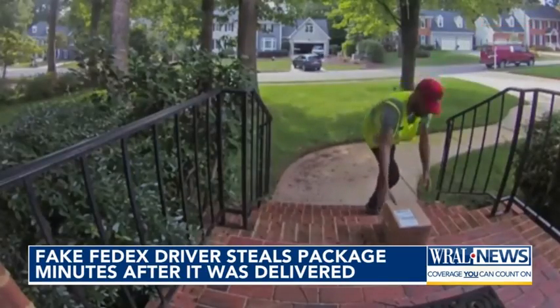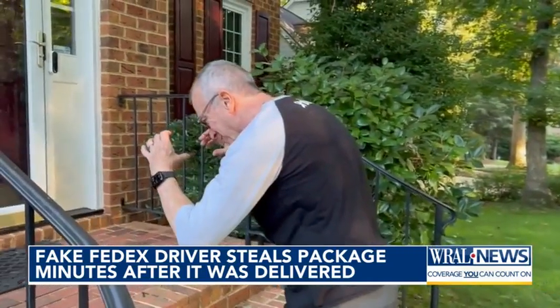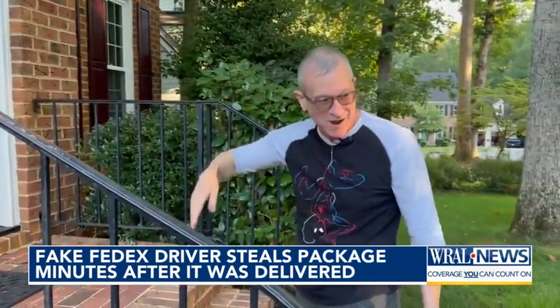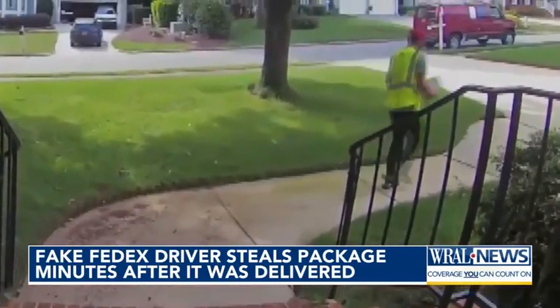It's a package delivery that goes the wrong way. He just kind of came up to it, pretended to take a picture of it, grabbed it. Andrew Arrowwood's doorbell camera caught a fake FedEx driver stealing a new iPad from his front porch four minutes after it arrived.